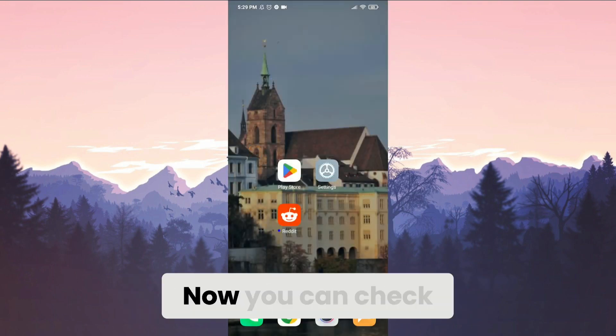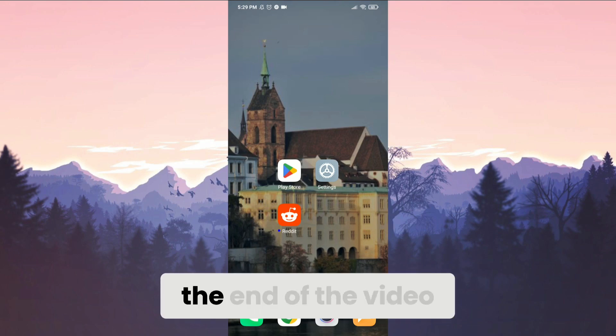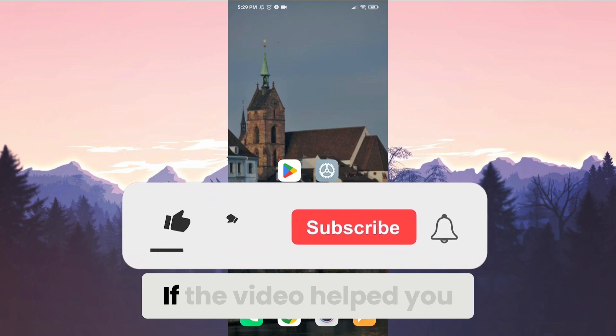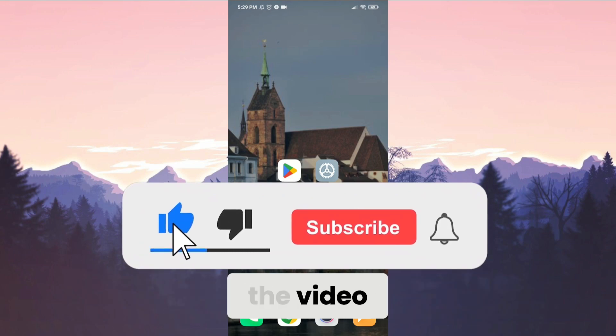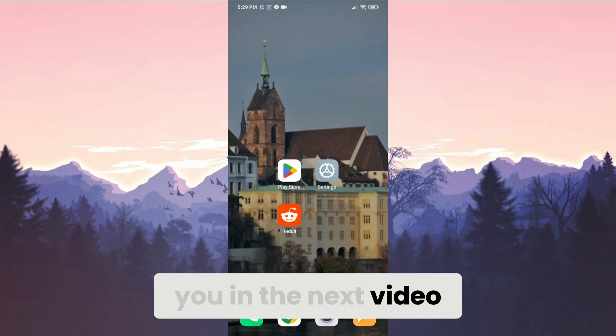We have downloaded the file. To install it, we open it. Reddit is now installed. You can check if the problem is solved. I hope one of these solutions fixed your problem. If the video helped you, don't forget to like it. You can also subscribe to my channel to support me. Take care and see you in the next video.